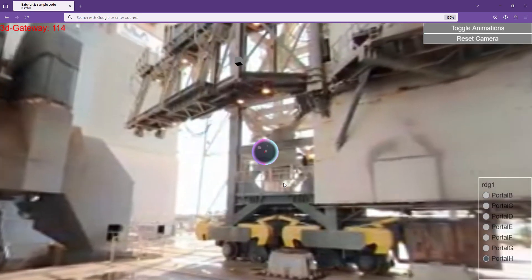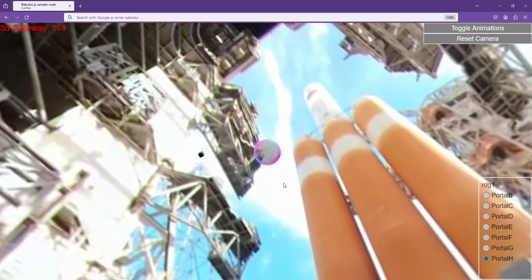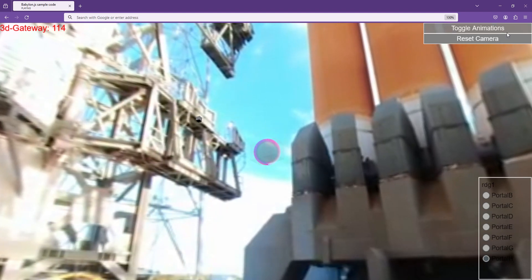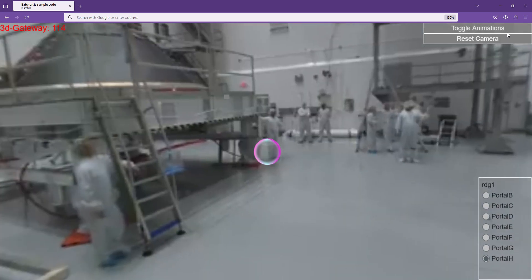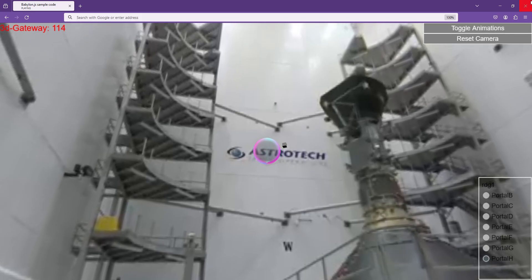I'm Nikki Fox, Project Scientist for Parker Solar Probe. And tonight, you will witness up close and personal this spacecraft being launched on her journey to the Sun. Watch as we encapsulate the spacecraft. As you can see, Parker Solar Probe to your left looks pretty small compared to...